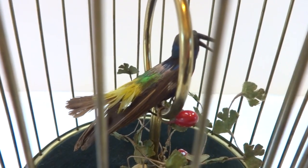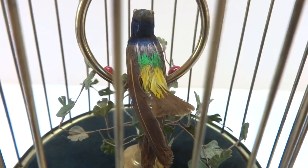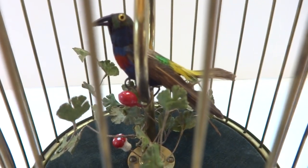Everything works perfectly. The bird opens and closes her mouth and flaps her tail, synchronized to the bird song, and also rotates her head.